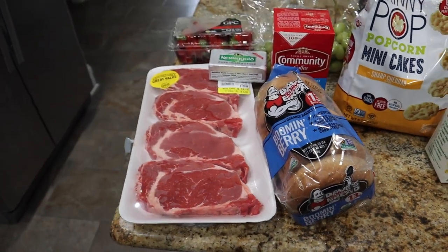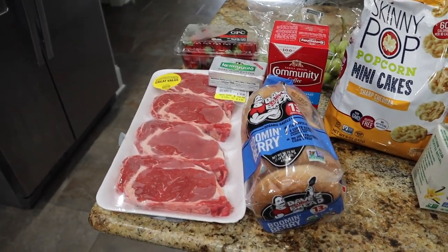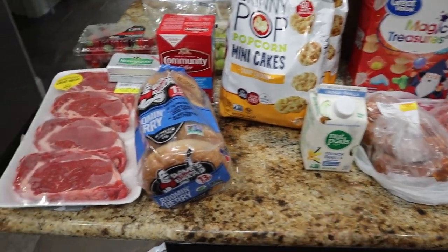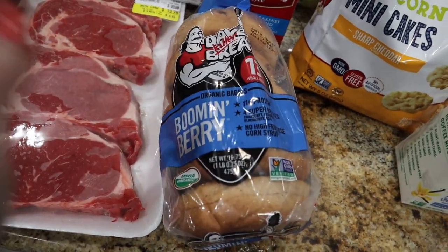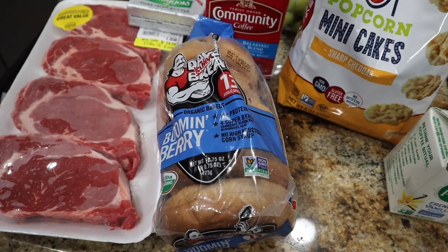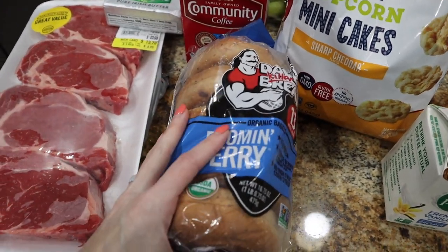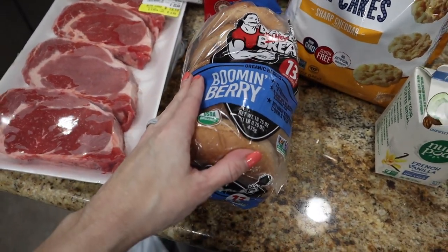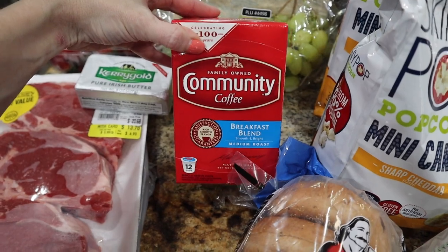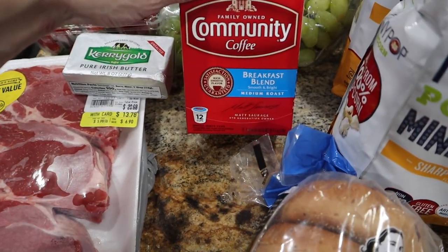We went into Winn-Dixie. When I went yesterday they had nothing — no ground meat, no chicken, nothing. But the day before I was able to get some things. I got another pack of Dave's Killer Bread — the Boom and Barry — the last one they had on the shelf. The boys love this; Trey's been eating it for lunch and breakfast. It's not gluten-free but it is low sugar. I also got the Community Coffee breakfast blend — it was $5, not as cheap as I usually pay, but it was on rollback at Winn-Dixie.